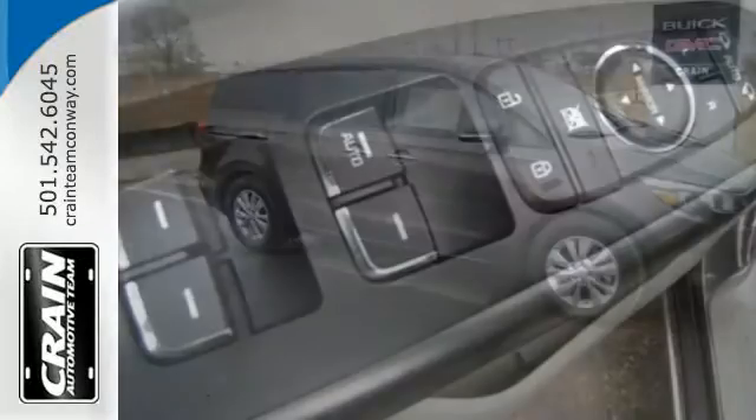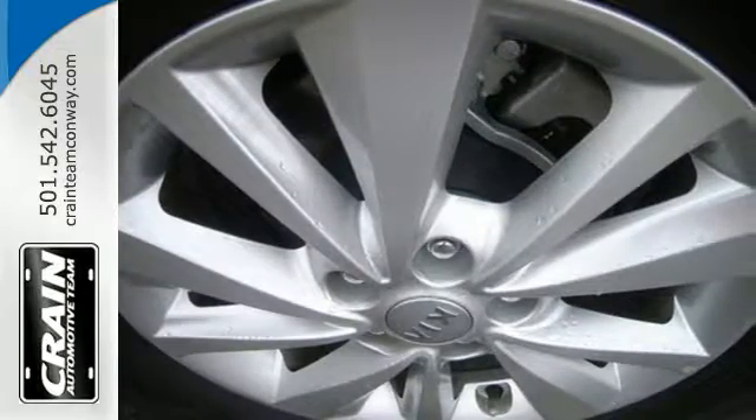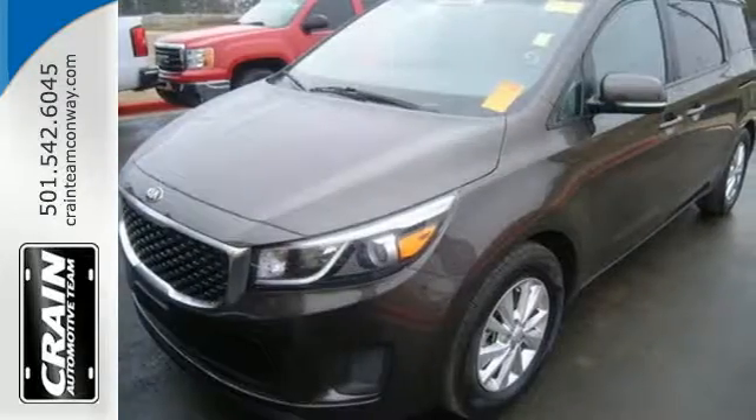The Sirius XM satellite radio and USB and auxiliary audio input ensures that whether you are driving alone or with a whole clan, you'll be able to find entertainment for everybody. Stylish and sensible, this is a minivan you won't be afraid to be seen driving.